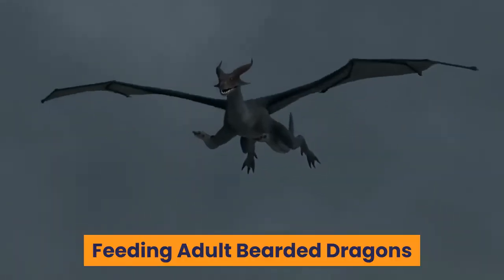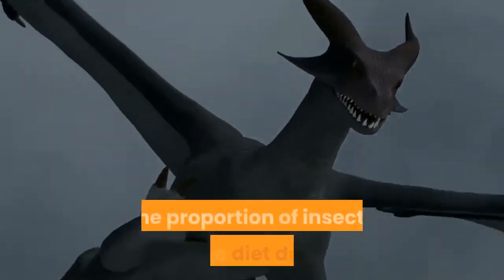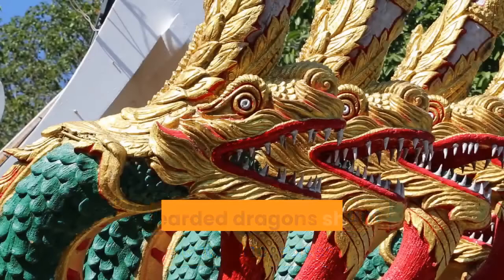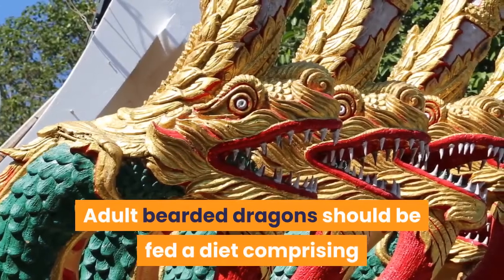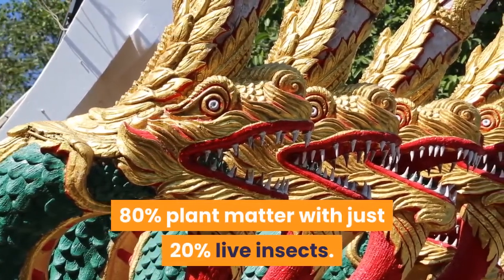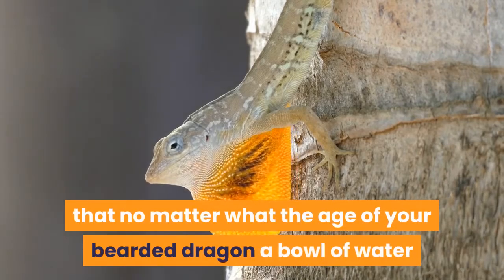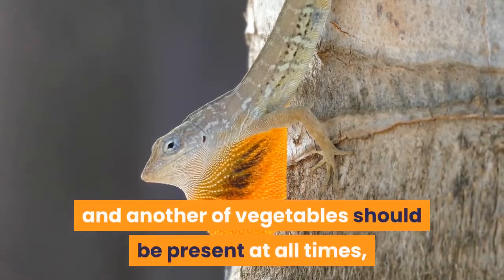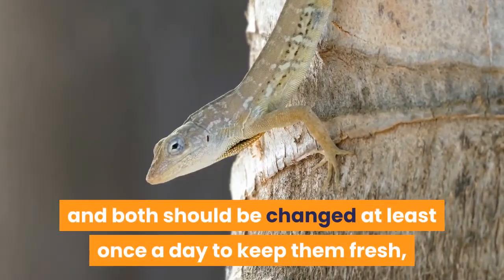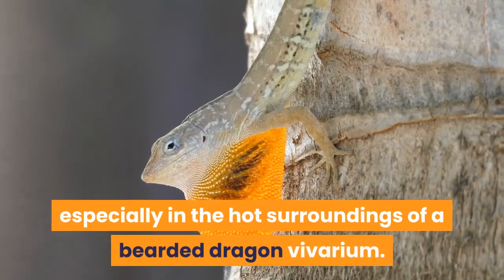Feeding Adult Bearded Dragons: as bearded dragons mature, these ratios reverse — the proportion of insects in the diet drops while the amount of plant matter increases. Adult bearded dragons should be fed a diet comprising 80% plant matter with just 20% live insects. It is advisable that no matter what the age of your bearded dragon, a bowl of water and another of vegetables should be present at all times, and both should be changed at least once a day to keep them fresh, especially in the hot surroundings of a bearded dragon vivarium.